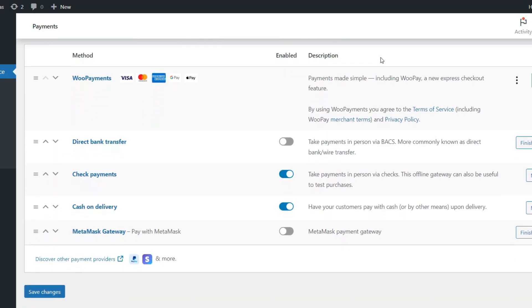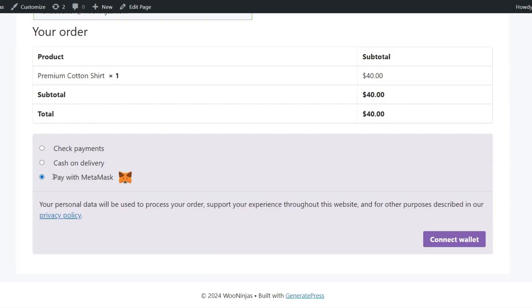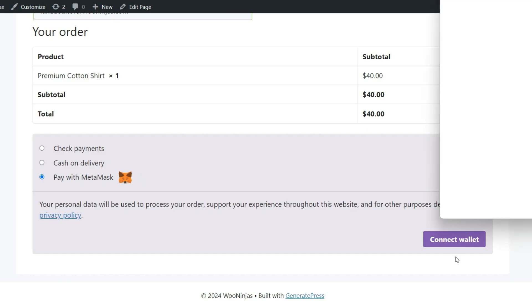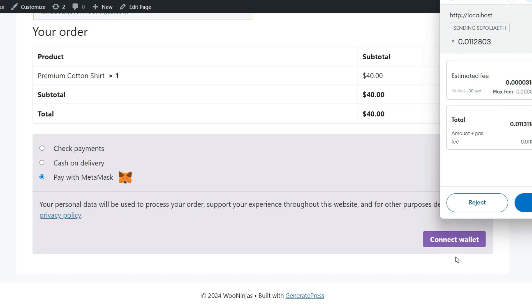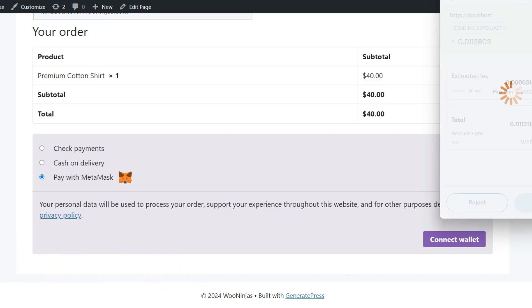By integrating the MetaMask Wallet's cutting-edge technology, you'll ensure that crypto payments are processed swiftly and securely, reducing checkout times and boosting customer satisfaction. MetaMask Payments leverages the security features of the MetaMask Wallet, providing a decentralized payment solution that safeguards against fraud and data breaches. Rest easy knowing that your online store's crypto payment gateway is fortified with the latest in blockchain security.